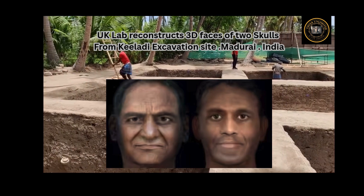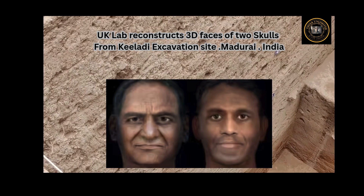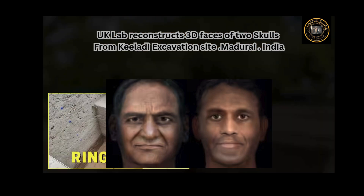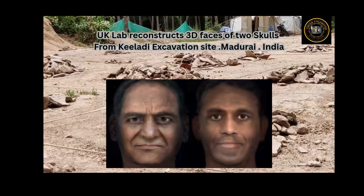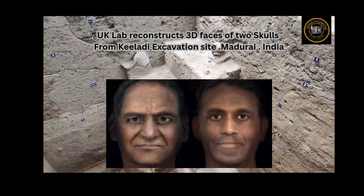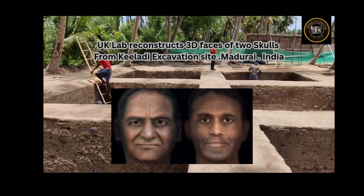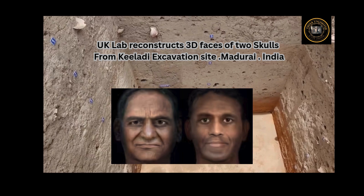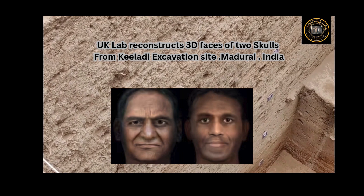Revealed: Faces of Keelaadi Men. A 3D reconstruction by a UK lab and researchers brings 2,500-year-old skulls from Tamil Nadu into shape. Archaeological excavations and carbon dating point to one of the oldest civilizations thriving at Keelaadi, 12 kilometers southeast of Madurai in Tamil Nadu, in the 6th century BCE. Now, they've put faces to at least two men who walked this earth some 2,500 years ago.